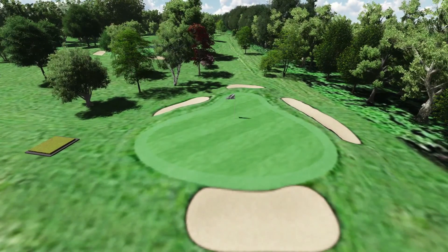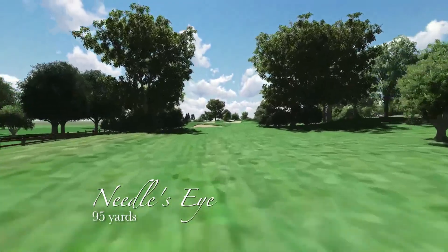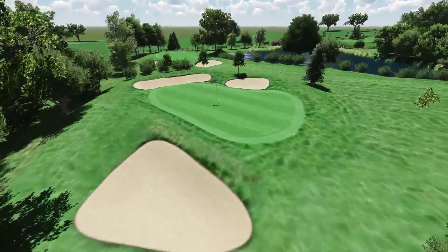This is the shortest hole on the course, but it's the hole the pros fear. Hole 5, Needle's Eye, is all about threading the eye of a needle between the big trees that guard the hole, to try and make it safely to the green.